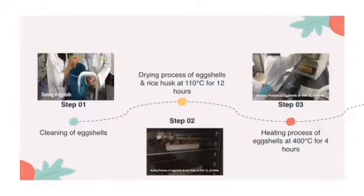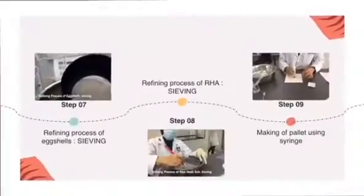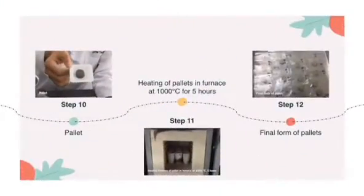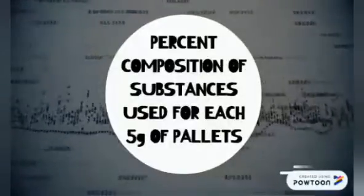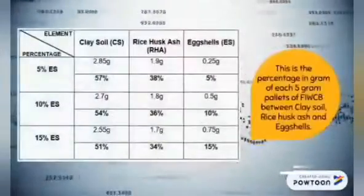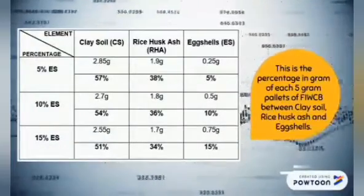Methodology. The precursor went through cleaning, heating and sieving process. Then the mixture is compacted as pellet form and subjected to sintering before becoming the final product. The present composition of substances used for each 5g of pellets — the mixture of clay soil, rice husk ash and eggshells — is according to the stated percentages respectively.